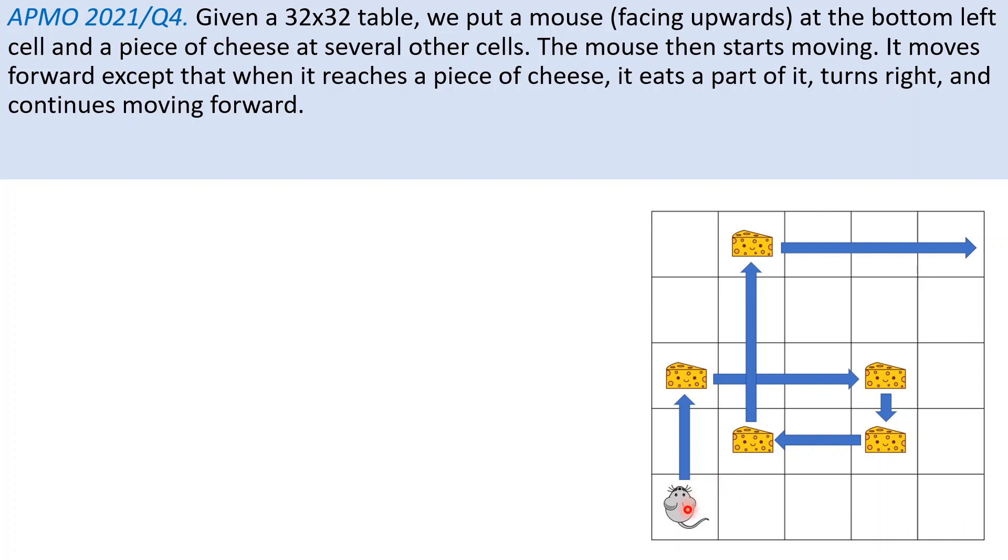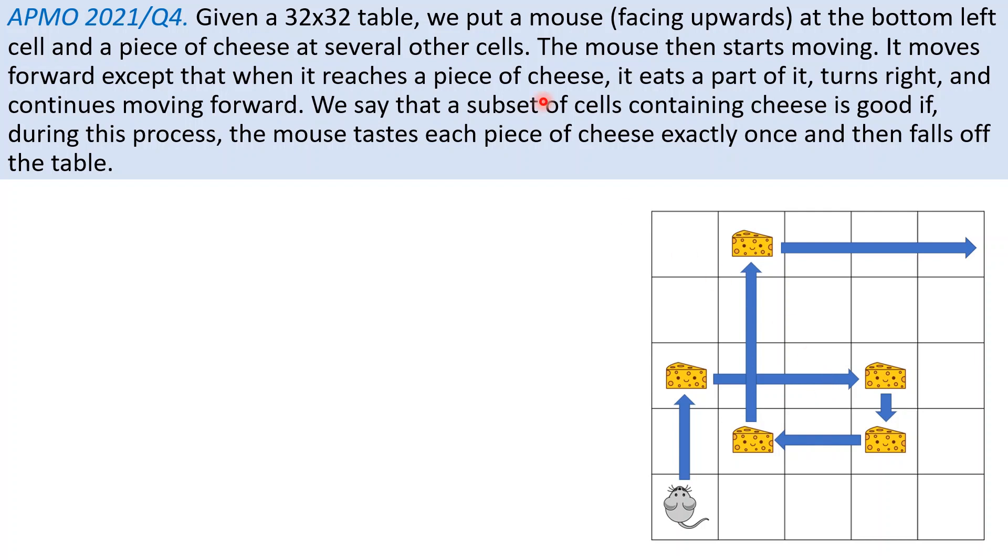So for example, the mouse moves forward, hits this cheese and turns right, hits this cheese and turns right, hits this and turns right, turns right, and so on. The cheese is not completely eaten — it only eats a piece of it, so the cheese will still remain after being contacted. We say that a subset of cells containing cheese is good if during the process, the mouse tastes its piece of cheese exactly once and then falls off the table.